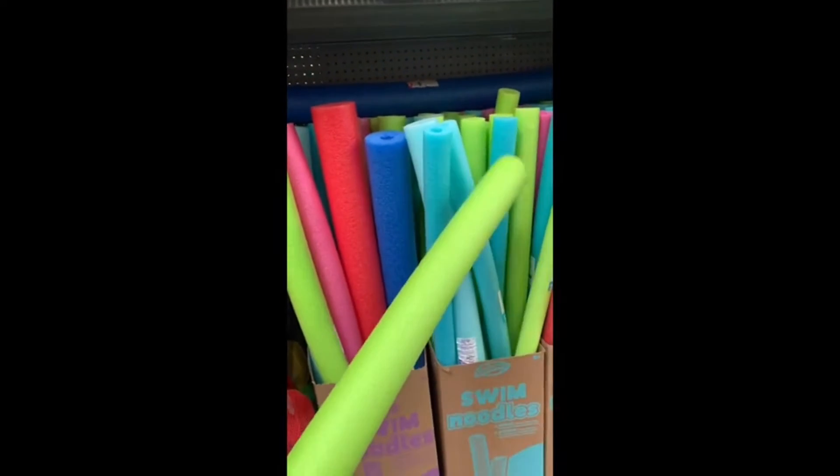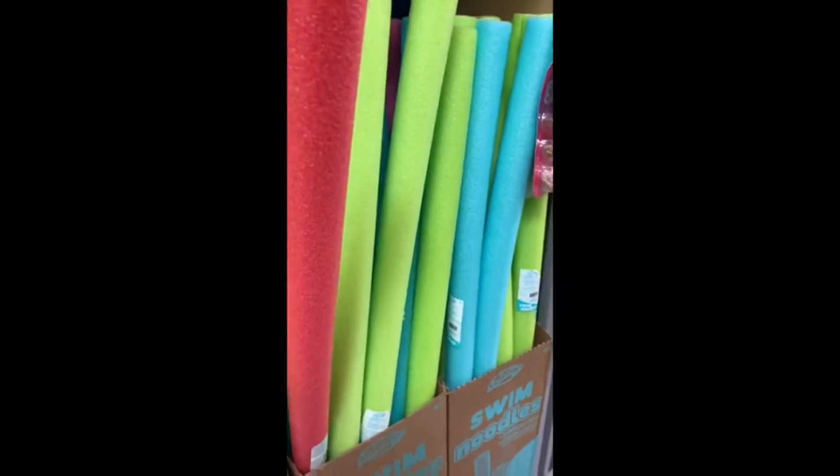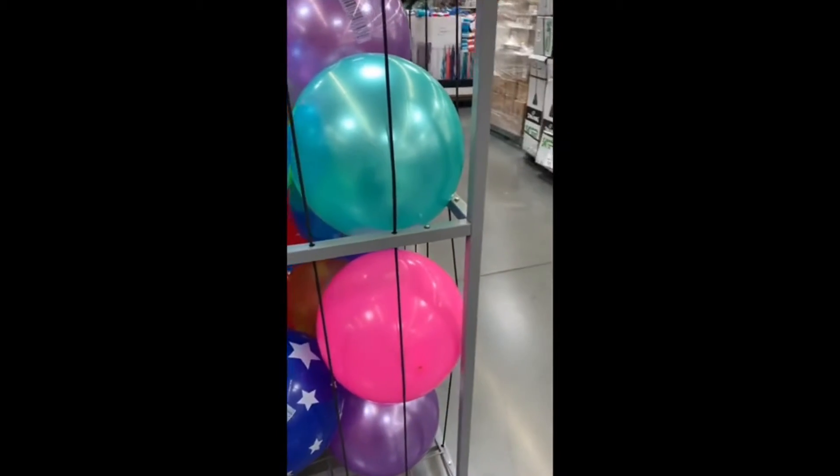Here we are with the pool noodles, just having some fun showing you that they have these in a dollar store as well for a dollar. You can make fun out of anything and they're actually great for DIYs. Here we are with the balls — they have balls in all sizes, awesome for smaller kids.